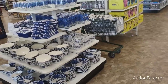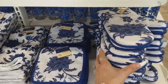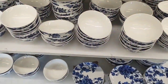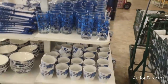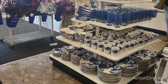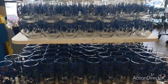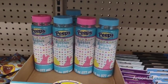At this Dollar Tree they actually have the whole entire set — the oven mitts, towels, pot holders, and glasses all together. Really, really pretty. I also wanted to show you the Peeps bubbles — is that not adorable for the Easter baskets? How stinking cute!